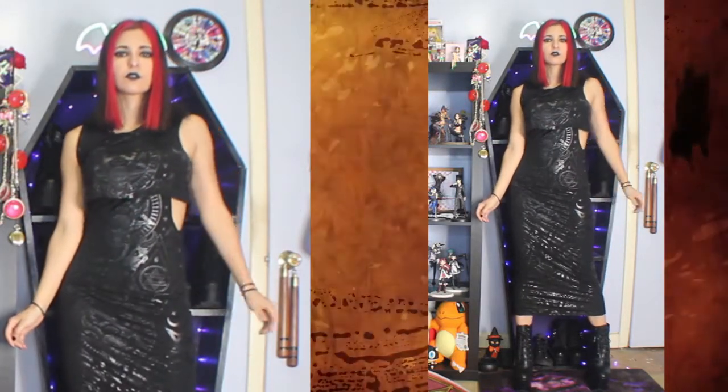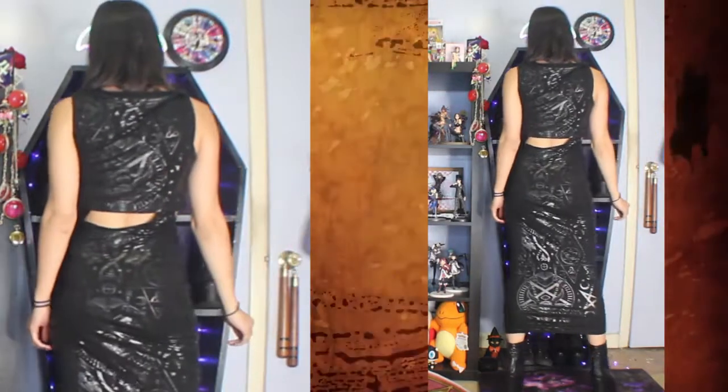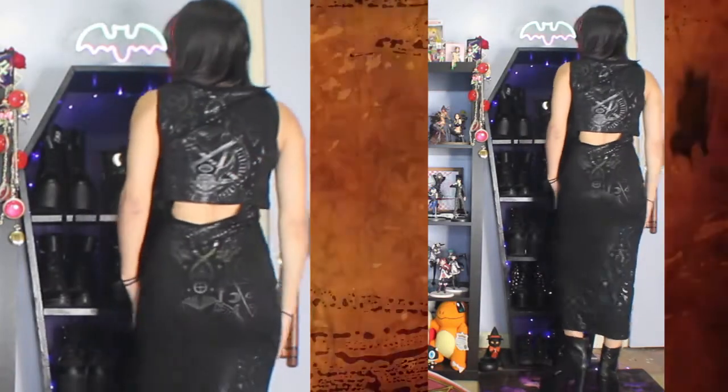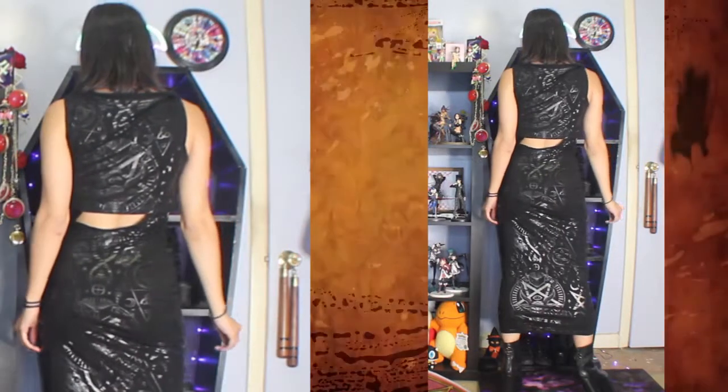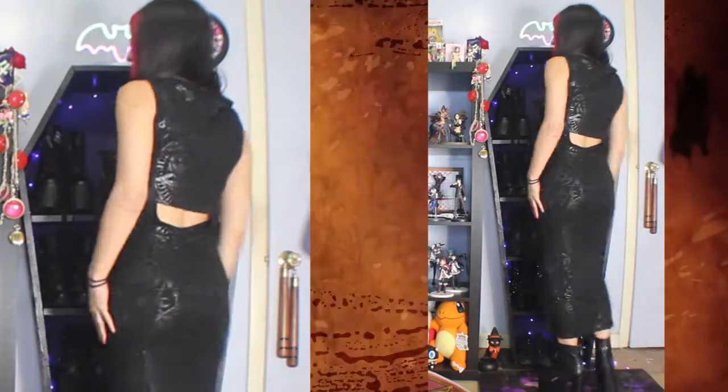First, we're going to start off pretty simple with this Killstar midi dress. I forget exactly the name of it and I don't even think it's on their website anymore — I got this maybe 2 years ago. I just think it fits me so perfectly. I usually can't get maxi dresses because they're way too long, but I kind of don't hate that it's almost a full-length maxi dress on me. I wore these with a pair of my platform heel Killstar boots — not sure if they're still on the website, but I'll link them if so. It's such a pretty, gothic, sleek look. I really should wear this out in public more often — who cares, you know?